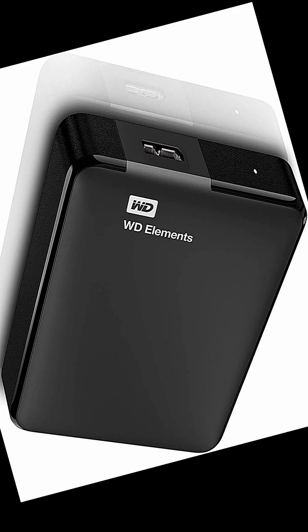Number six: external hard drives. Use case: backups, portable storage, file transfers.